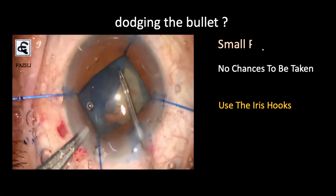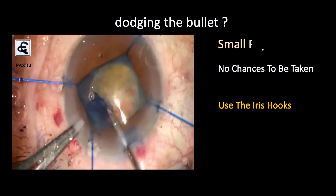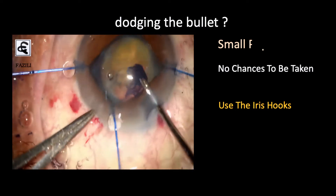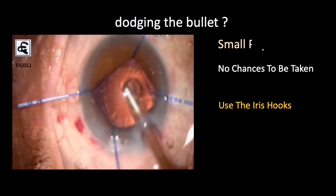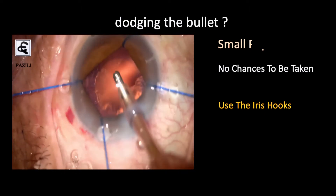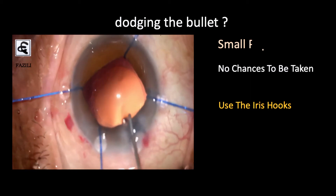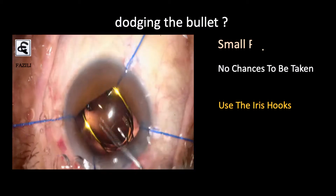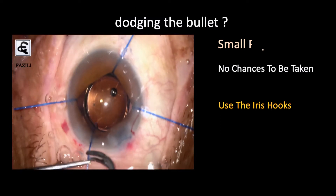Once the rhexis is done, because of the iris hooks, we have managed a good-sized rhexis that would not have been possible with a small pupil. It is very important, as mentioned, to dial the nucleus, perform a nucleotomy safely while watching the bag, do a nice cortical cleanup, then inject the IOL. Sometimes it is good to first remove the two hooks on the sides of the main port, because there may be some tenting and you might inadvertently hurt the iris while going inside.